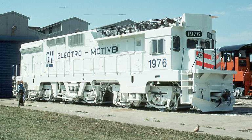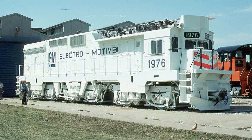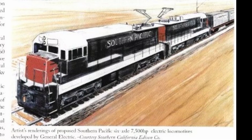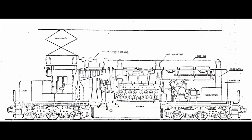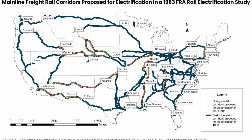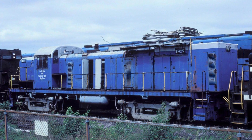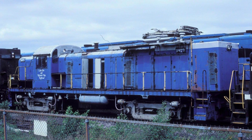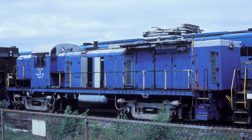Some companies even went as far as to build their own electric locomotives in anticipation of massive electrification, with others either proposing their own variants of electric engines or proposing to convert existing diesel engines into electric-powered ones. Despite none of these expansive electrification plans ever coming to reality due to oil prices eventually stabilizing, one locomotive was in fact converted from diesel to electric — except it's not a locomotive that one would expect.